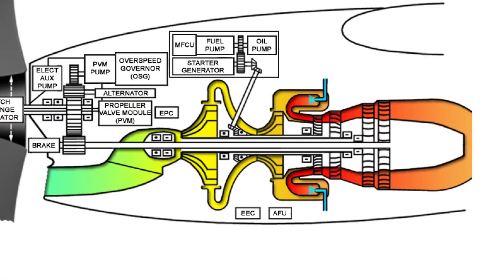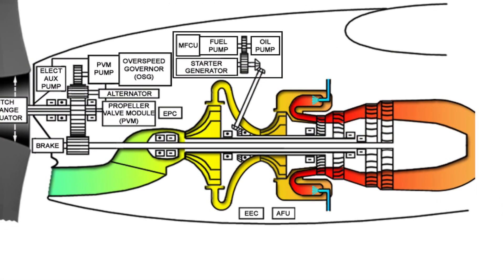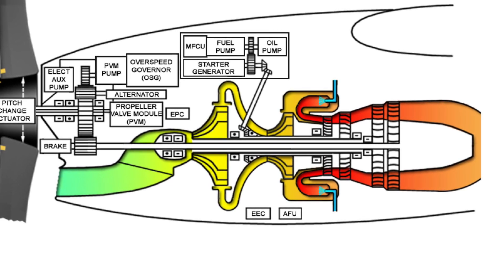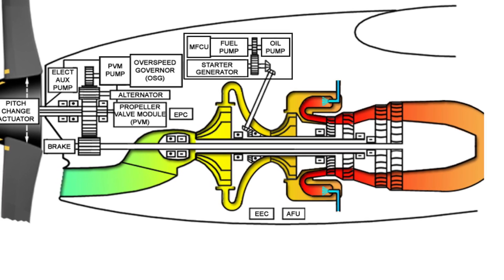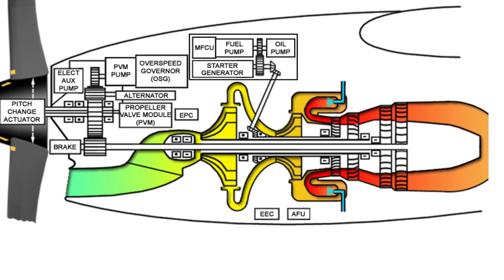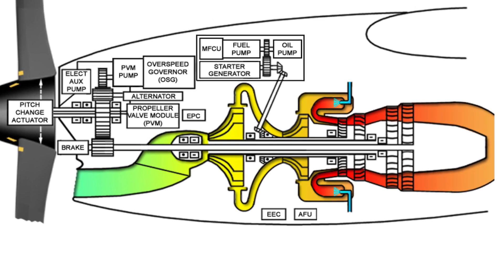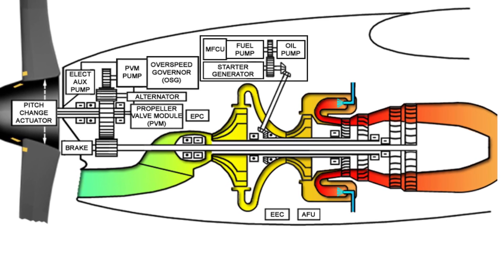Upon reaching the aft limit of the intake, the air makes a 180-degree turn back towards the front of the aircraft. In addition, the air reverses direction again when it reaches the combustor, allowing for a shorter, more compact engine.